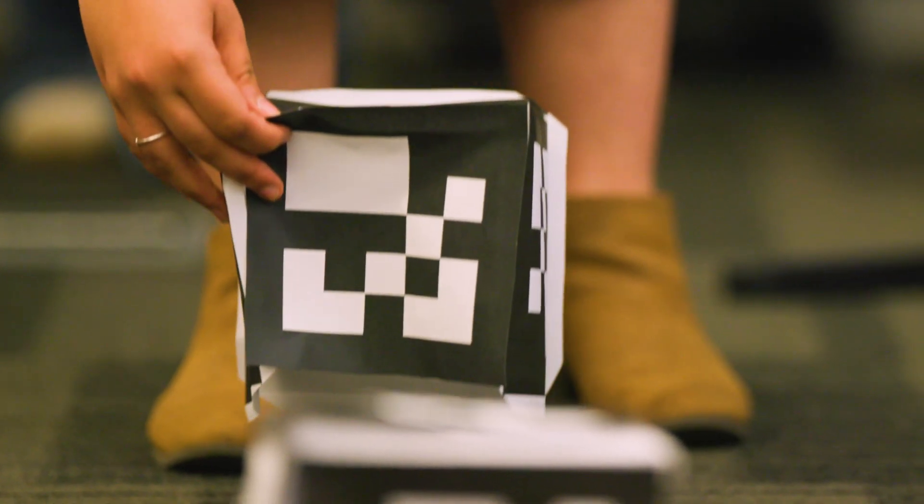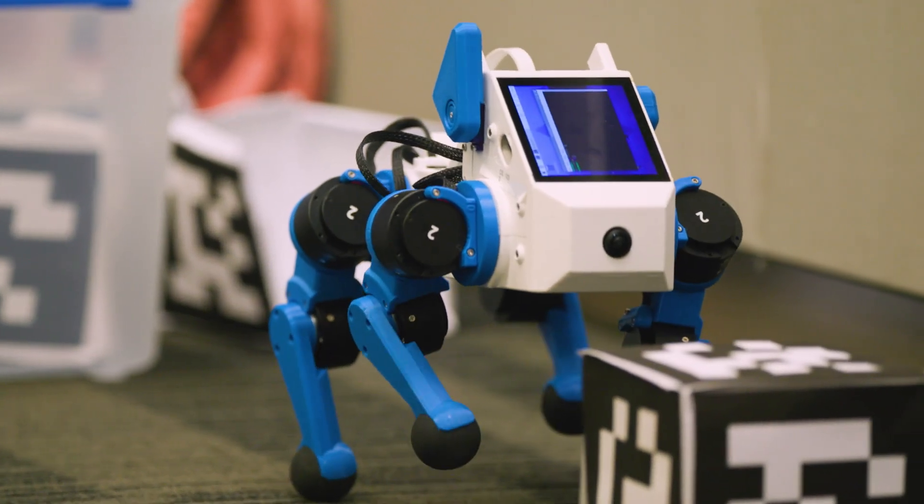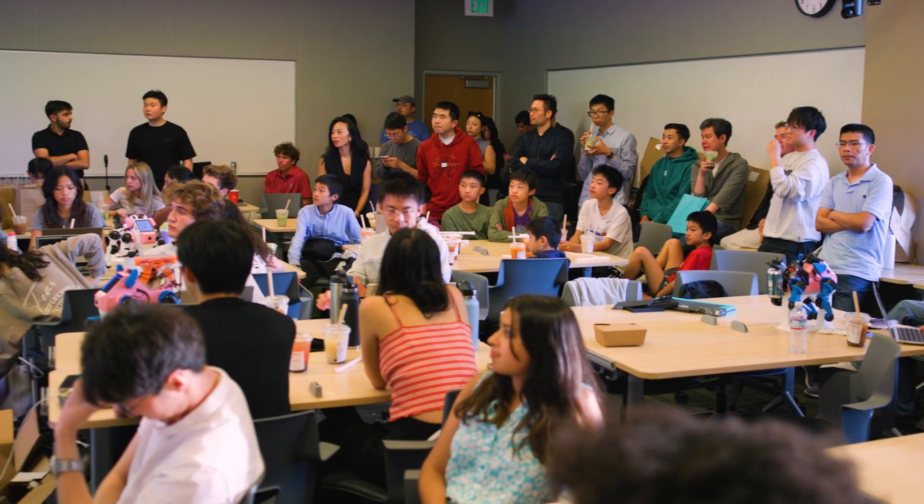Students get to experience the challenges of doing a live demo in front of a big crowd. We invite a lot of famous roboticists in the Bay Area, like from Google DeepMind and NVIDIA.